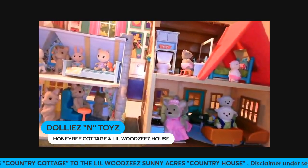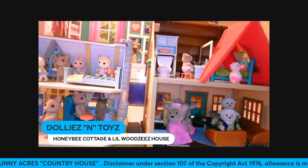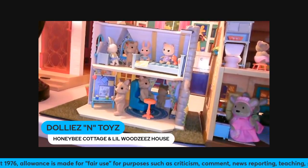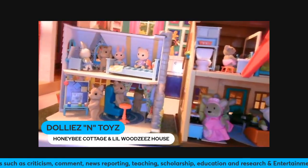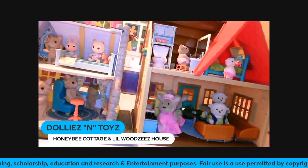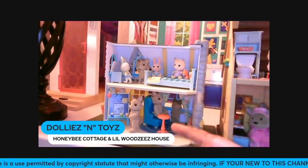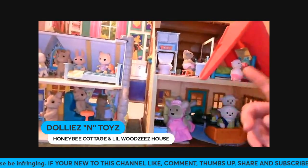All in all, the sets and accessories you can buy separately are really good. But if I have to pick between the Lil' Woodzeez accessories and Sunny B Acres, the Lil' Woodzeez accessories are much better in my opinion. However, the Sunny B Acres stuff is a lot more expensive, whereas the Lil' Woodzeez is cheaper and better.